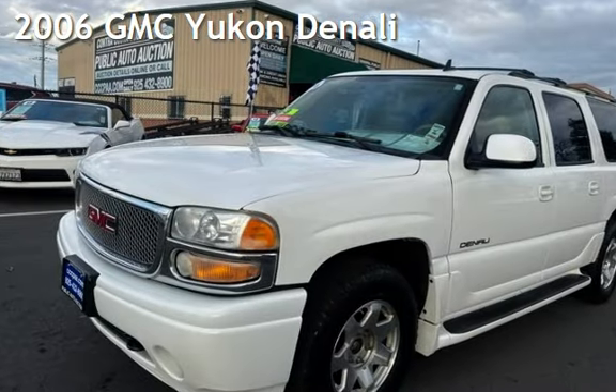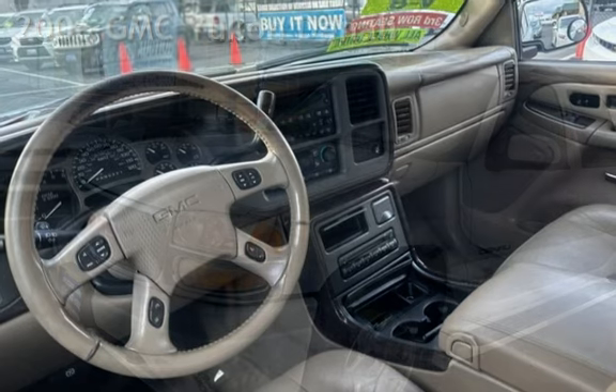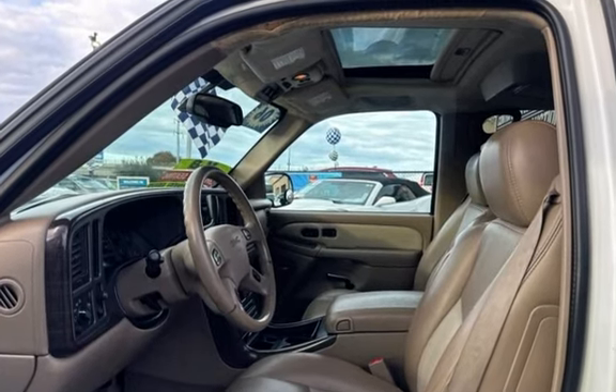Presenting a pre-owned 2006 GMC Yukon Denali. This four-door SUV has an eight-cylinder, 6.0-liter V8 engine, with all-wheel drive and an automatic transmission.